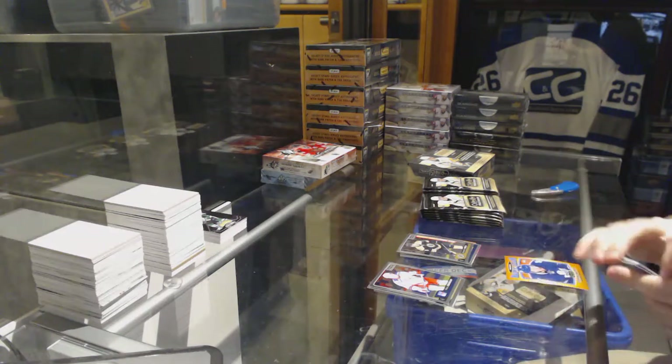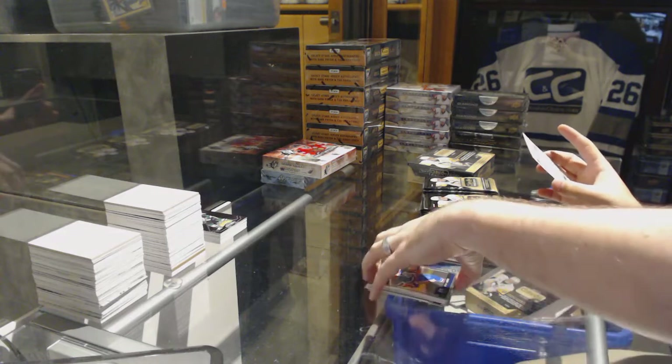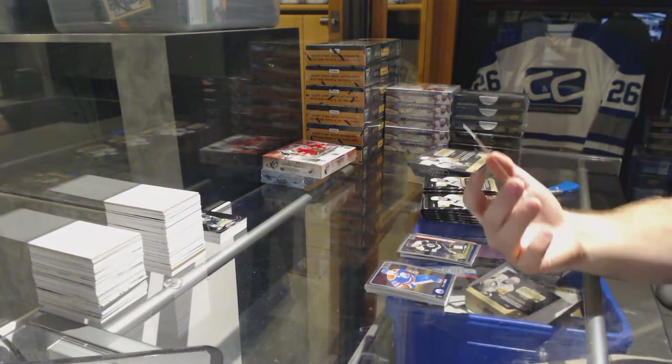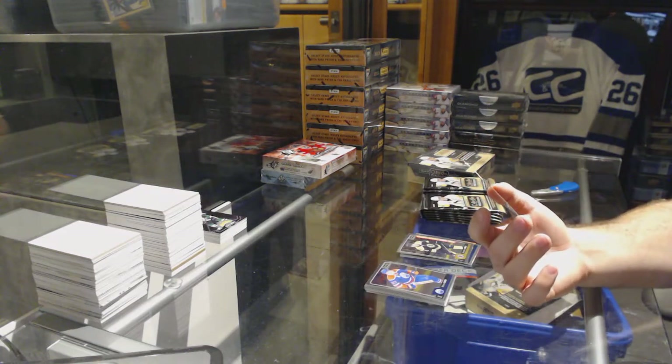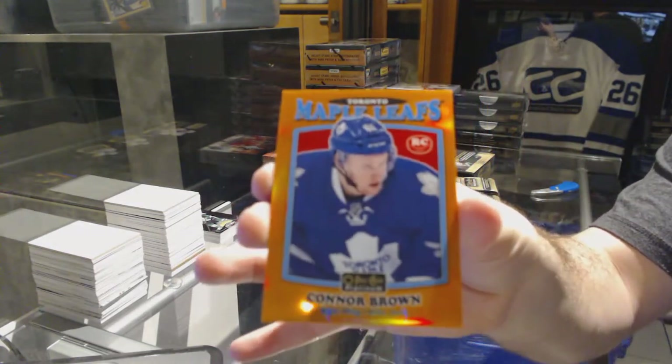We've got an orange rainbow retro rookie, number 49, for the Maple Leafs — Connor Brown.